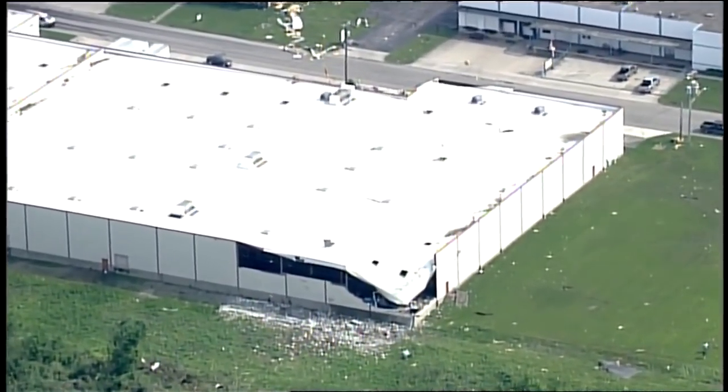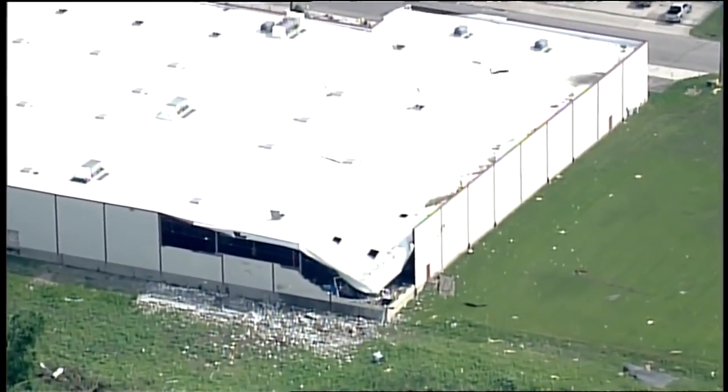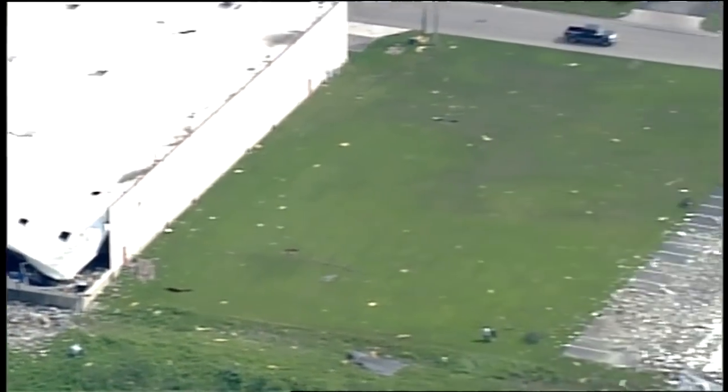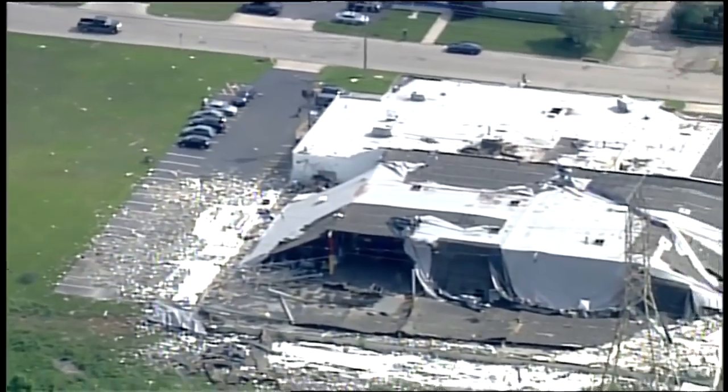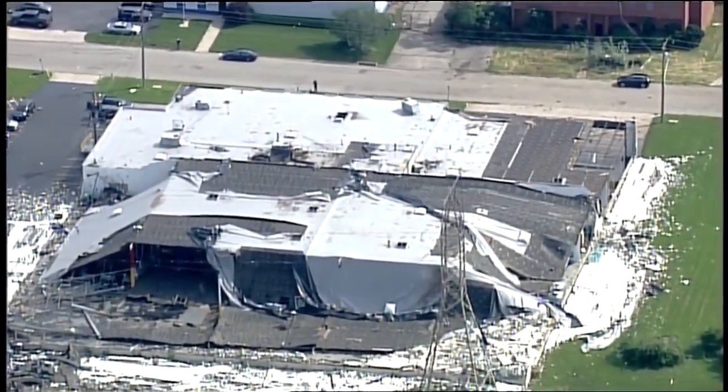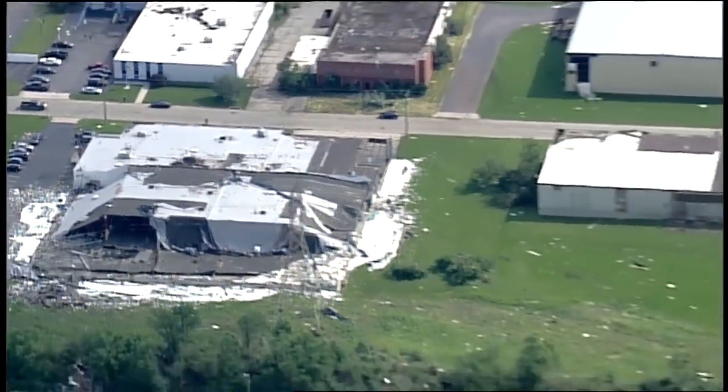We have been moving around quite a bit here in the Dayton area, and as we do, we just see more and more damage. Here's a couple of commercial buildings — that one has some damage, and this one has very heavy damage. I have no idea what kind of business this is, but the building there is very heavily damaged.